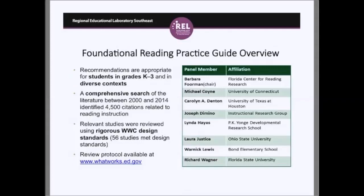This slide lists the panel members. I was the panel chair. We had researchers including Mike Coyne from University of Connecticut, Carolyn Denton at UT Houston, Laura Justice at Ohio State, Richard Wagner at Florida State, and Joe D'Amino from the Instructional Research Group. We also had two practitioners: Warneek Lewis from Leon County in Florida, who taught all the primary grades, and Linda Hayes, director of the PK Young Developmental Research School. Linda kindly let us work with her teachers to develop the video clips embedded in this webinar. Longer versions of all 38 videos are available on the IES YouTube channel.